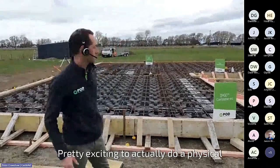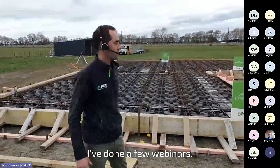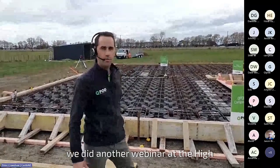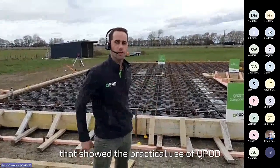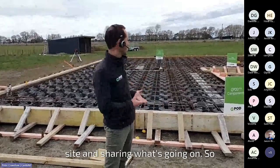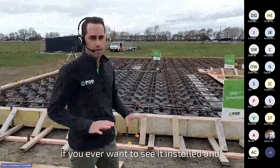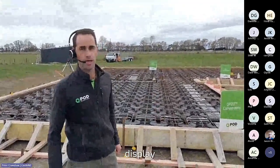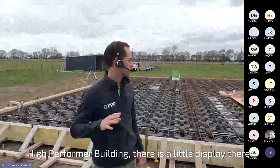Pretty exciting to actually do a physical share of the pods on site. We've done a few webinars otherwise — we did another webinar at the High Performer Building in Ellerslie, Auckland, that showed the practical use of QPod. But nothing quite like being on site and sharing what's going on. If you want to see it installed in situ, there's a little display at the High Performer Building in Ellerslie, Auckland.